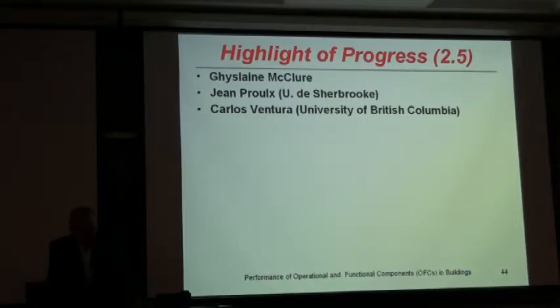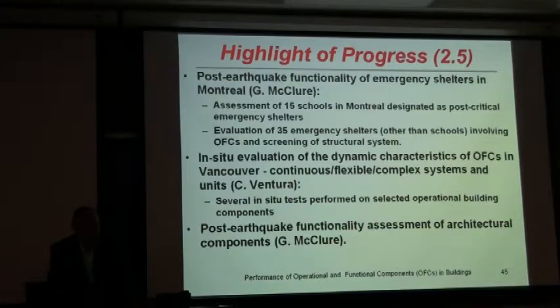Moving to Project 2.5, the OFCs — operational and functional components. Jason McLear at McGill, John Poe at the University of Sherbrooke, and Carlos Ventura at the University of British Columbia are conducting research in that area. Post-earthquake functionality of emergency shelters in Montreal has been assessed: 15 schools designated as post-critical emergency shelters, and evaluation of 35 emergency shelters involving OFCs and screening of structural systems. In-situ evaluation of the dynamic characteristics of OFCs in Vancouver continues. Ventura is obtaining direct information for the operation of those OFCs, and post-earthquake functionality assessment of architectural components is also being conducted.